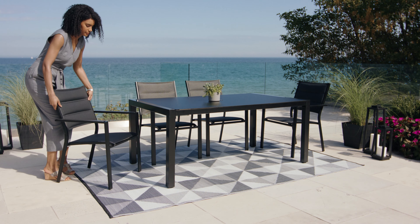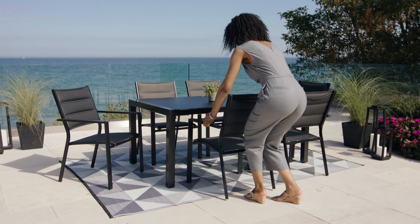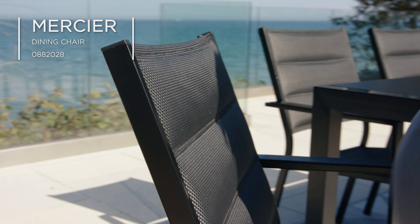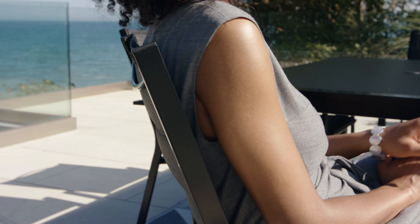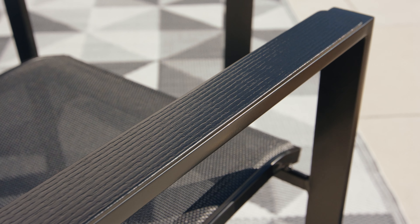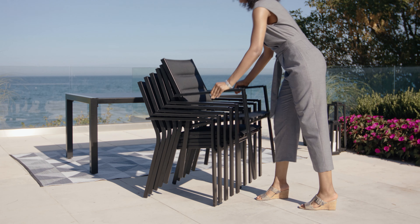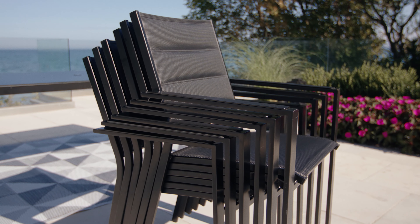For a seamless look, pair with up to six Mercier Dining Chairs. Each chair features a sling-style seat and a soft, padded backrest for ultimate dining comfort. The grey faux wood finish adds an extra touch of style. Once patio season is over, these chairs can be stacked and stored away until next season.